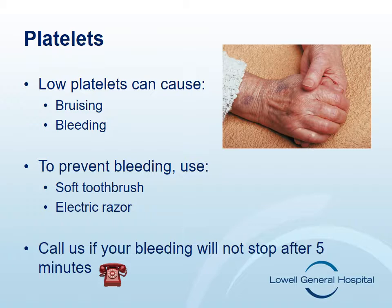Check with your doctor before taking over-the-counter medications which can increase your risk for bleeding, such as aspirin, Motrin, Advil, or Aleve. Using a soft toothbrush and an electric razor will decrease your risk for bleeding. While we encourage good mouth care, if you have not flossed your teeth on a regular basis before starting treatment, do not begin this practice at this time.